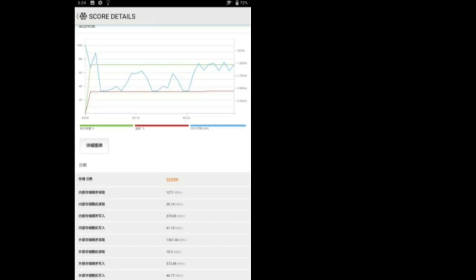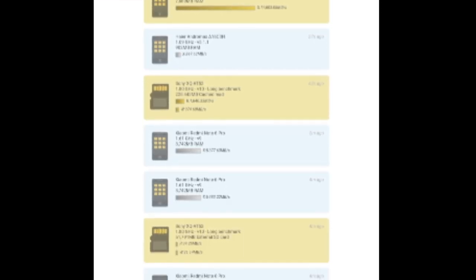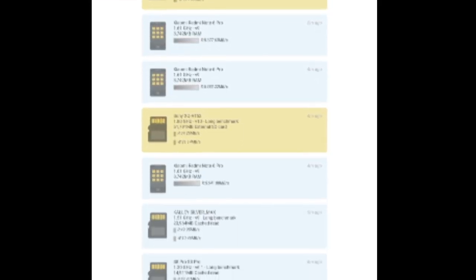In the A1SD benchmark scores, you can see the storage performance of the smartphone, and in every benchmark score, the smartphone is performing very well.